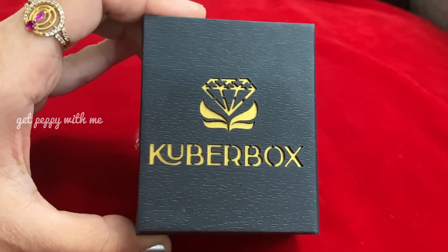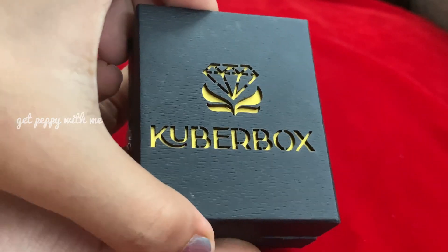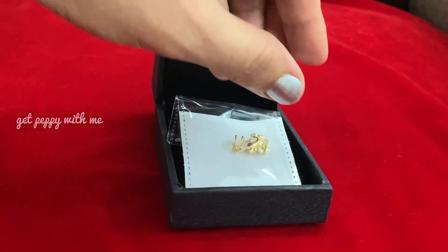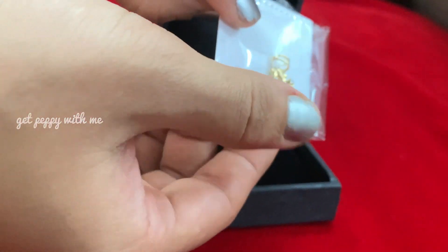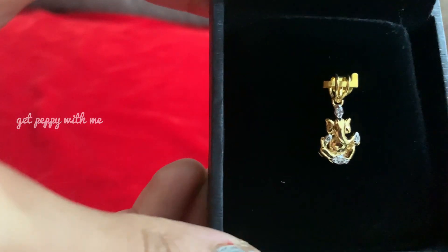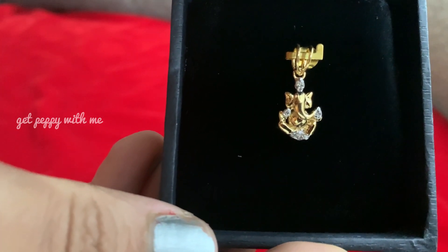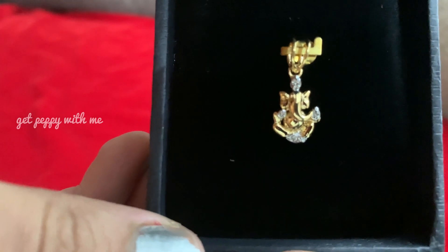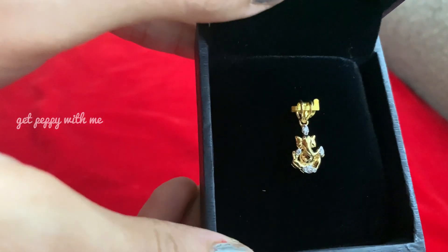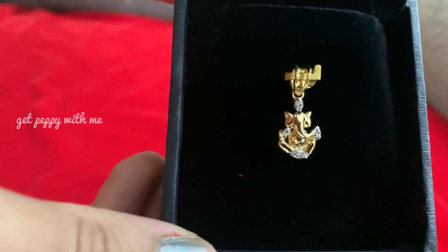Let's go with this beautiful Ganesha pendant which is from Kuber Box. I really liked it because I am a great fan of Ganesha, and I really love this pendant because there is a beautiful idol in it. Its product code you will get on top of it, and its metal weight is 1 gram and 65 milligrams. This is made of 18 carat gold, and the diamonds — its purity is 0.0886 carats and you will get 7 pieces.